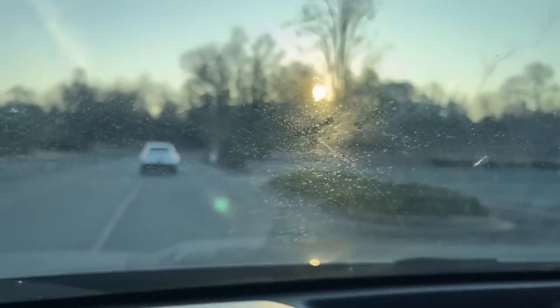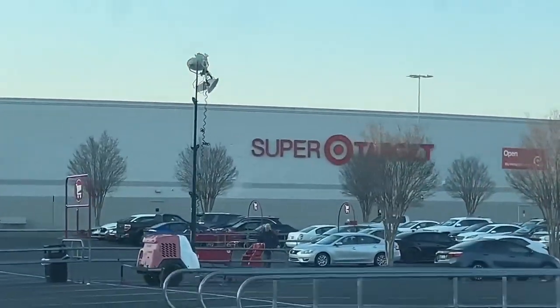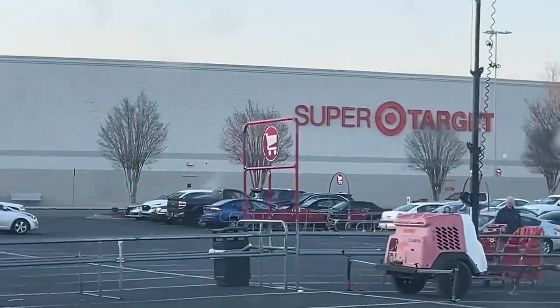All right, here we are. Second location — we are at Super Target. I've got to be real, I don't expect much right here. But we'll see. I will see you guys on the aisle. Hopefully they got some new stuff, but we will see you guys when we get in there.